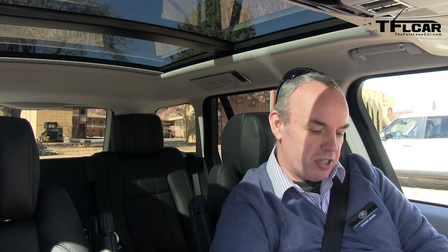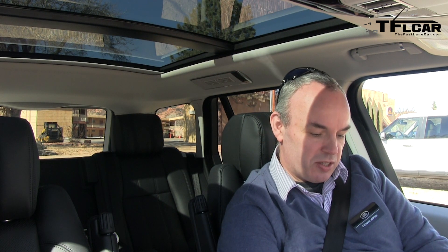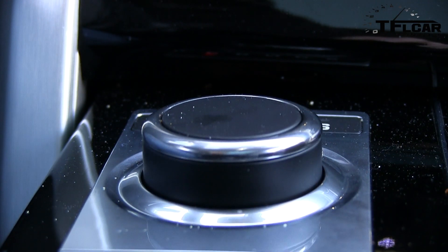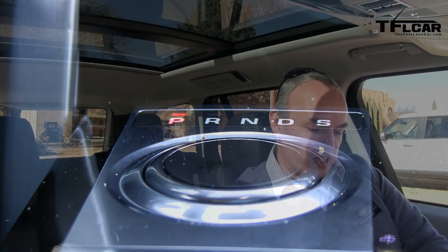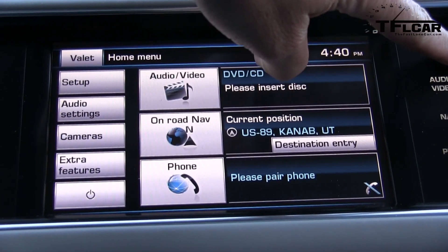We've retained the rotary knobs for fan speed and temperature setting, and we've stuck with the rotary shifter as well, because that's turned out to be a great piece of technology that we're now deploying across the range. It's become a signature for Jaguar and Land Rover. We needed to come up with a new shifter strategy a few years ago, this concept clicked really well — it was very intuitive, people loved it, and we've carried it over into this car.